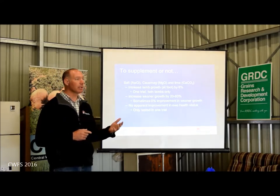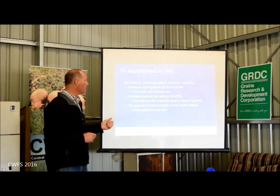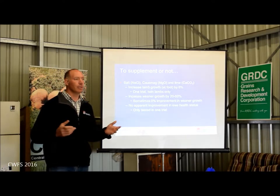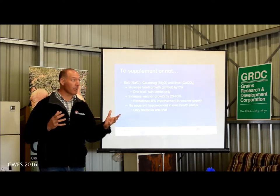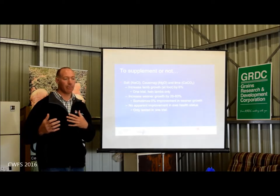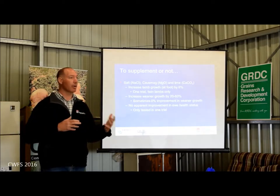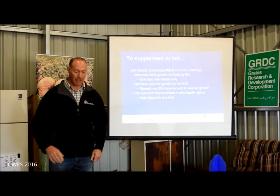When we run our research trials looking at ewe health status on grazing cereals, we tend not to find a lot of dead sheep. So there are some interesting questions: how are we managing these animals when they're going onto the cereals and coming off, or is it just the cereals, or are there other factors inside of that?